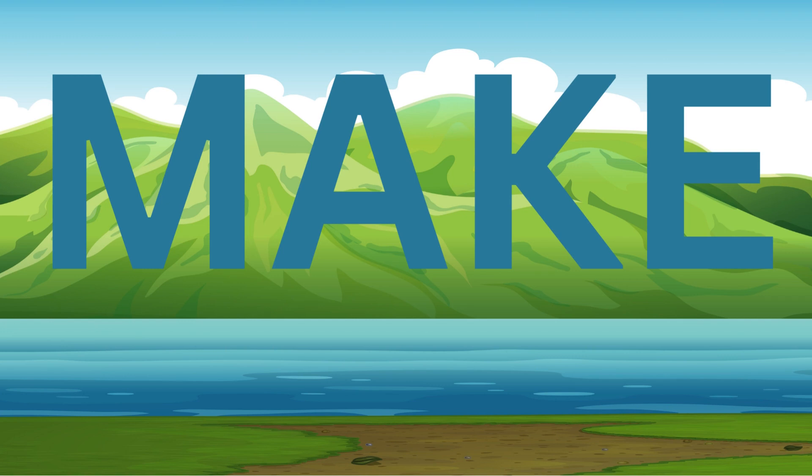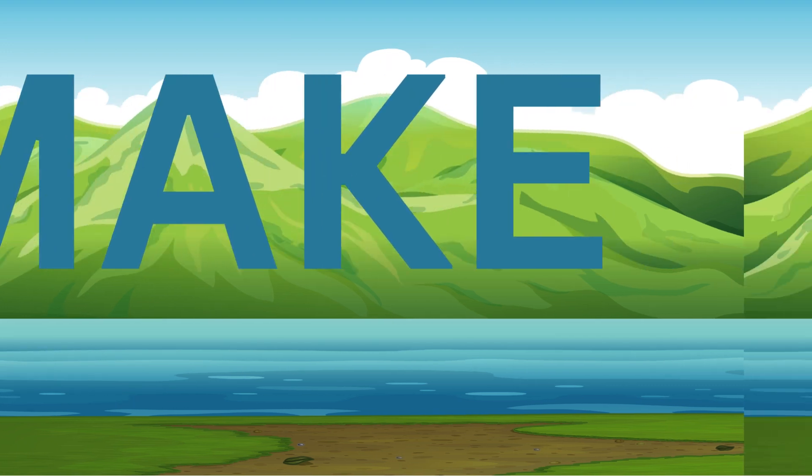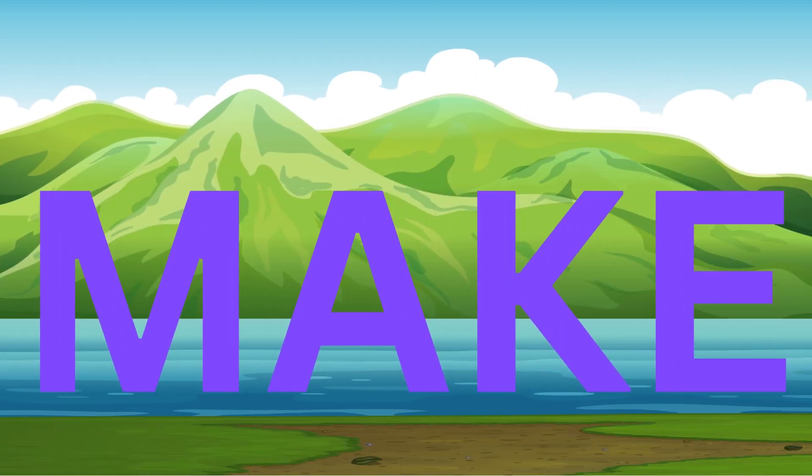Make. M, A, K, E. Make. Make. M, A, K, E. Make.